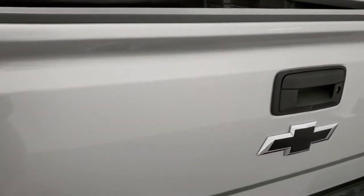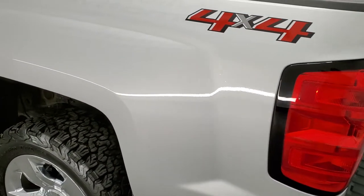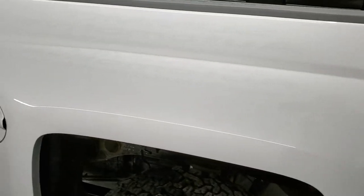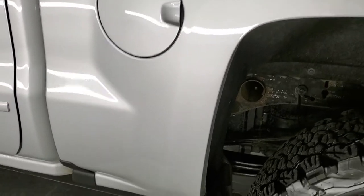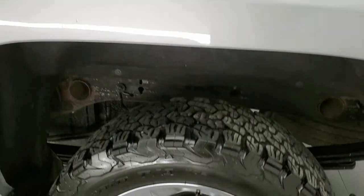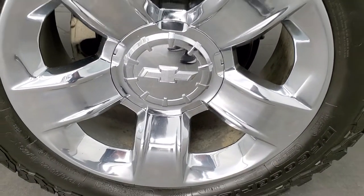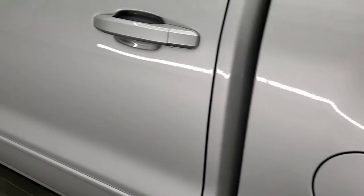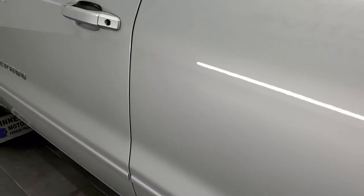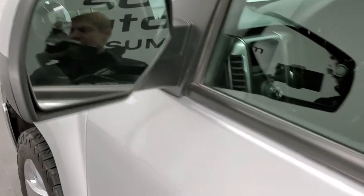The tailgate is really light to put up. And as you go down this side, it's just as clean as the passenger side. This back rim is in nice shape too. Down the rest of the side of the truck looks really good. It has the power mirrors with the driver side blind spot mirror.